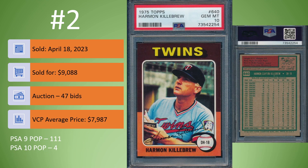On to card number 2. We have the 1975 Topps Harmon Killebrew in a PSA 10. Sold on April 18th for $9,088. It was an auction, 47 bids. The VCP average price is $7,987. PSA 9 population is 111 cards. In a PSA 10, there are only four. I believe this card did make the VCP database. Since the VCP average is $7,987, there must have been another PSA 10 that sold recently for much less than $9,000 to get the roughly $8,000 average.